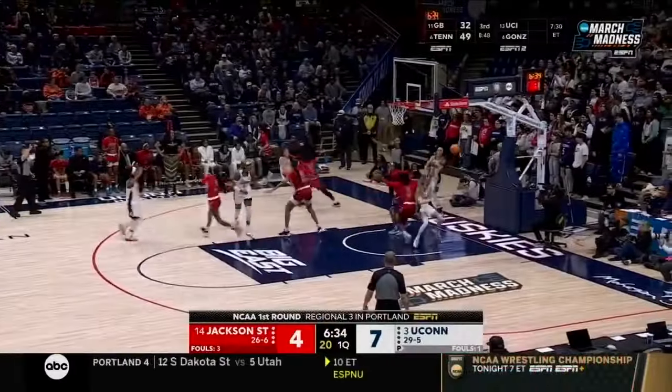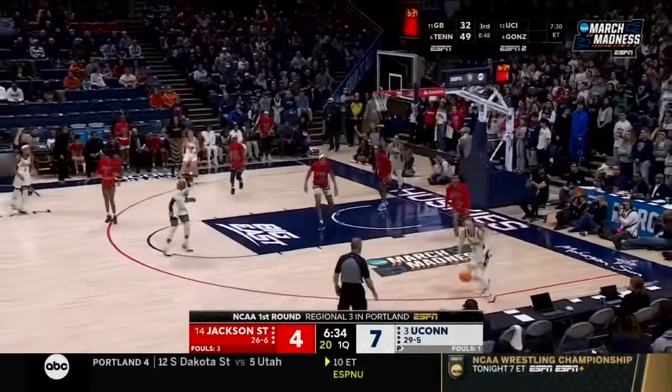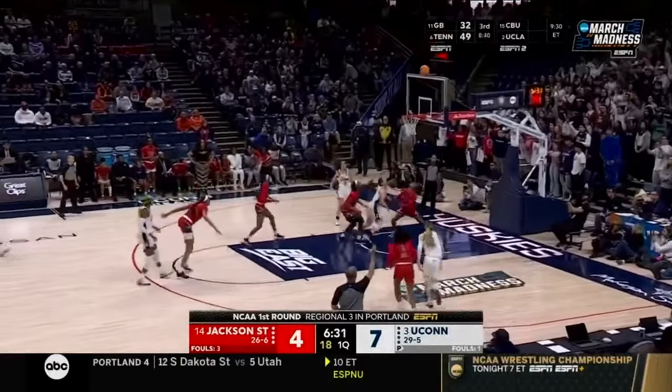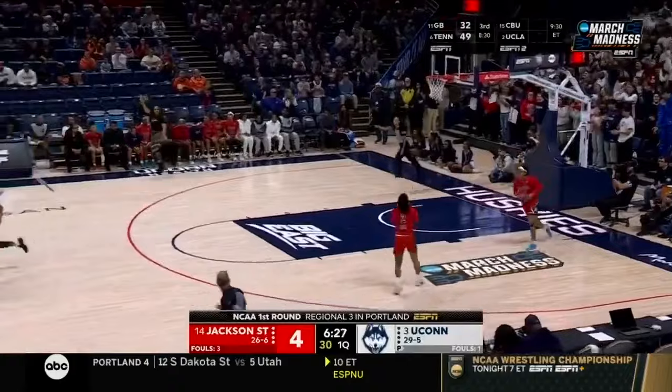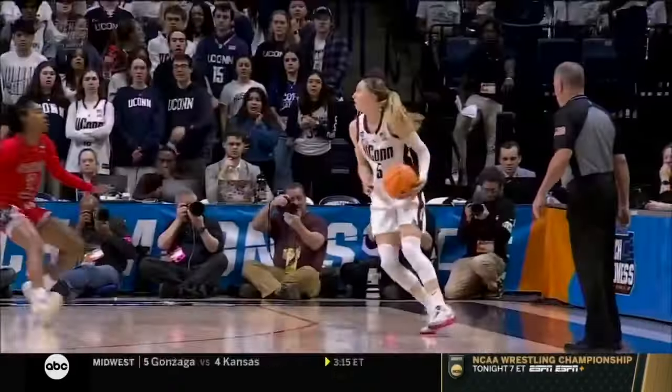Never good when you see him in sweats. Avent entered the game for Jackson State, and everything is going Paige Beckers' way in this game. She is back and ready to compete, as we said.